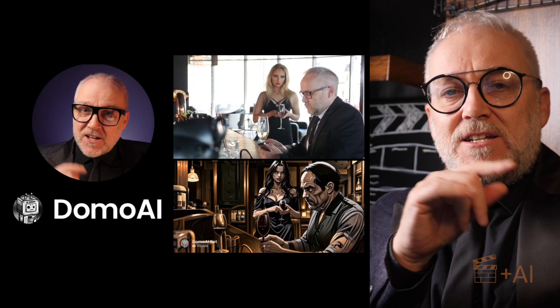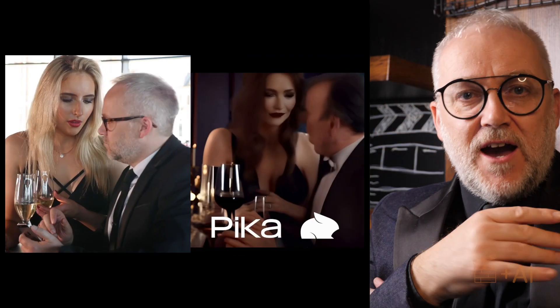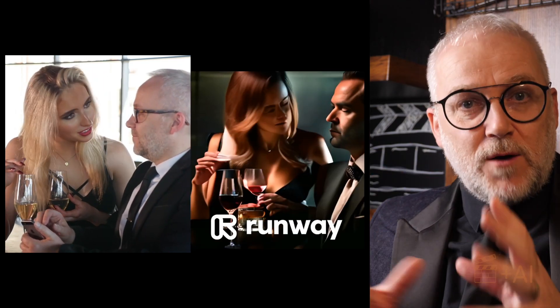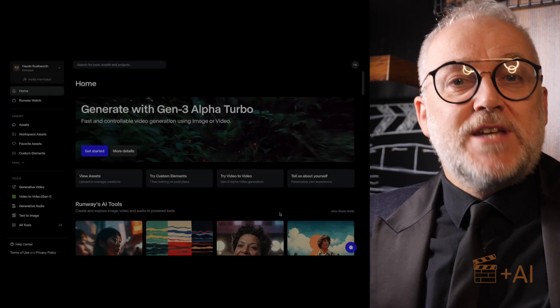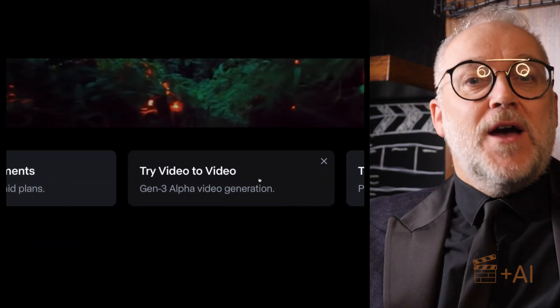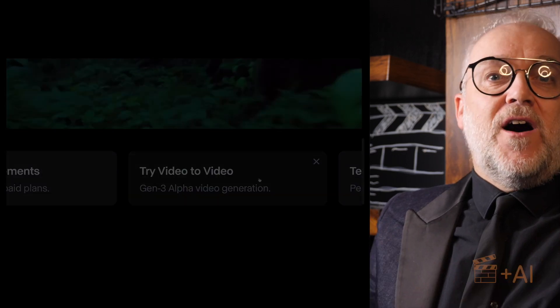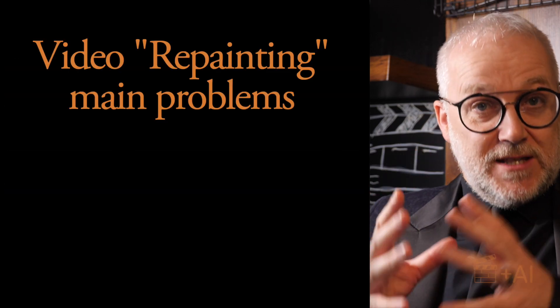I started noticing video repainting early in 2024, and all year I've been reviewing tools and playing around with them to see how close we are. We've kind of been in version 1.0 of video repainting, but Runway has just brought out what I think we can all agree is video repainting 2.0. It's very exciting. I'm going to show you some examples, and there are four major problems with video repainting up to this point.